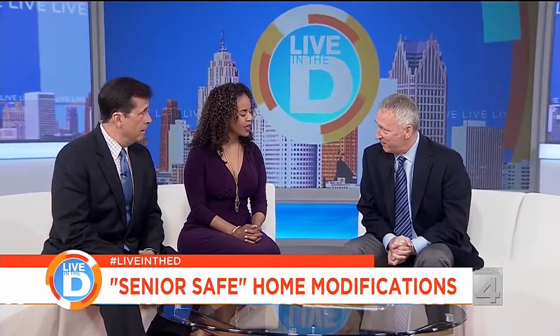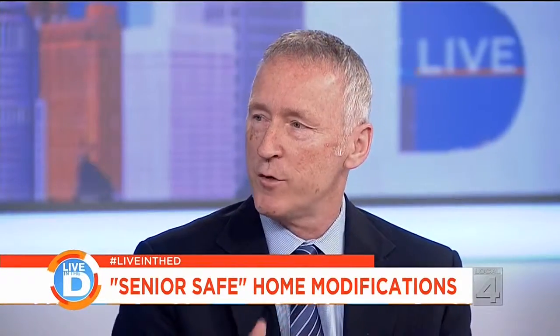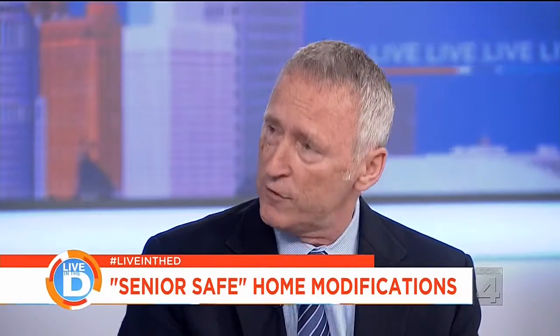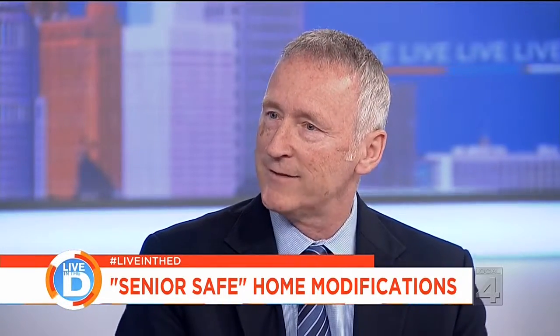We have a special guest, Gary Cole from Same Address. Over 80% of older adults want to live at home, and at Same Address — launched last July as the newest program of the Area Agency on Aging — they take care of over 40 services that seniors need to age in place, to stay comfortable, safe and independent at home.